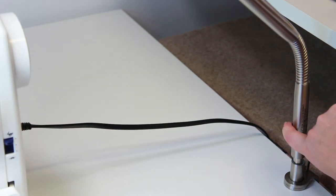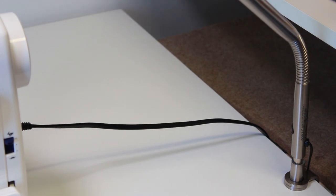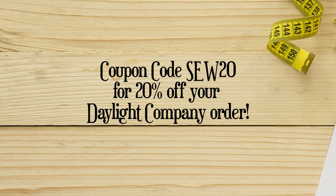Because I'm a Daylight brand ambassador, I can offer you my coupon code for 20% off your purchase. Just head over to the Daylight Company website and get your Slimline 3 today.